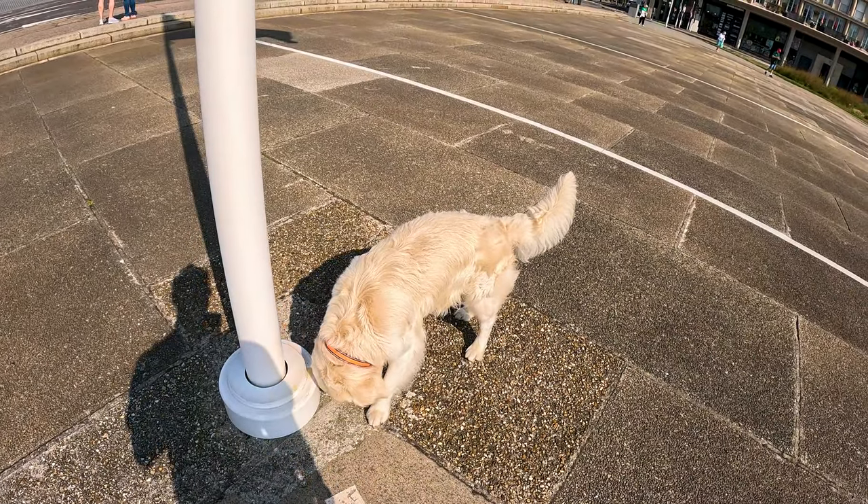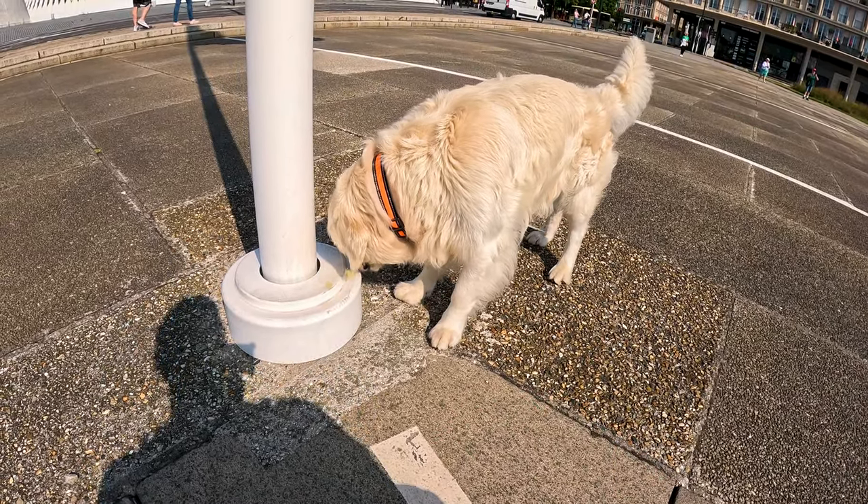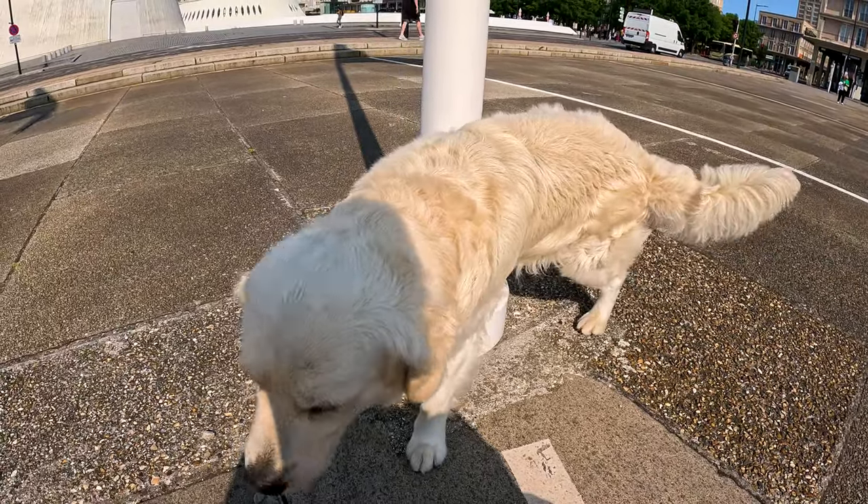My first French dog that I've seen. Hello, come here.